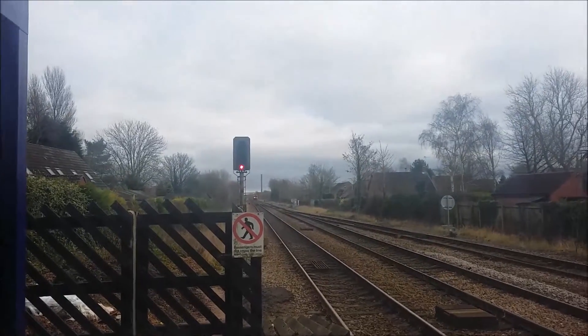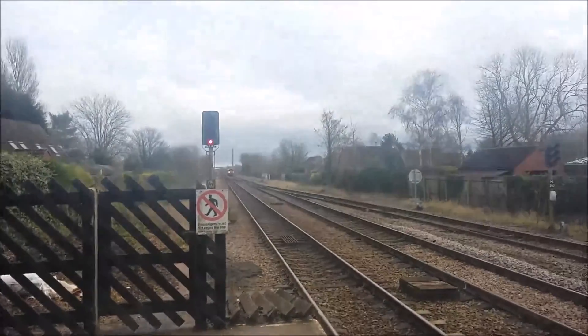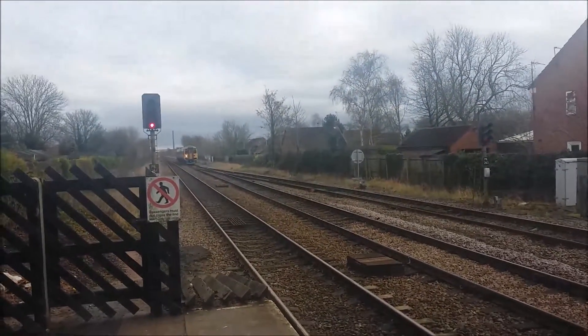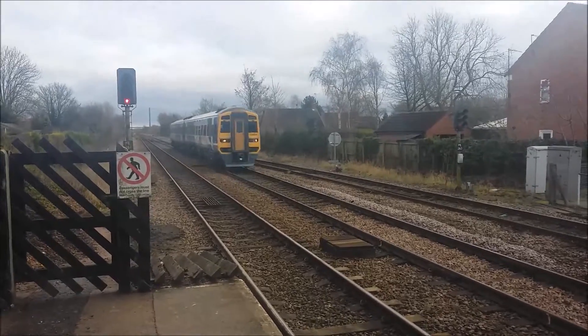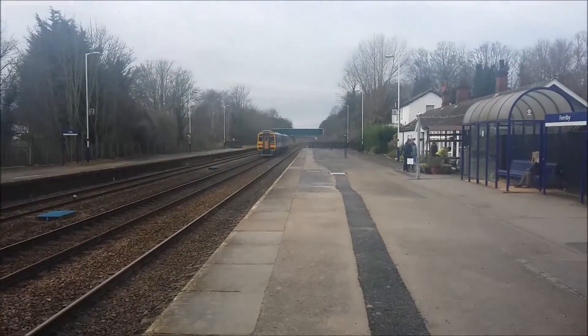Here comes the next one to come in now — that's a Class 158 going through the fast line. That's 158, going to Sheffield via Doncaster.